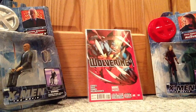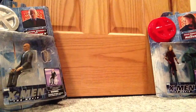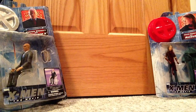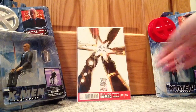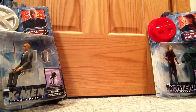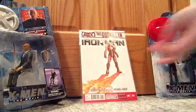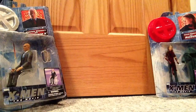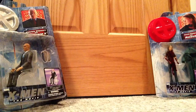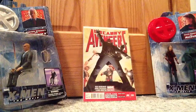Wolverine number one. Wolverine number two. New Avengers number one, blank cover. New Avengers number one, New Avengers number two. Iron Man number one. Iron Man number three. Iron Man number six. Uncanny Avengers number one, variant edition. Uncanny Avengers number two. And lastly, Uncanny Avengers number three.